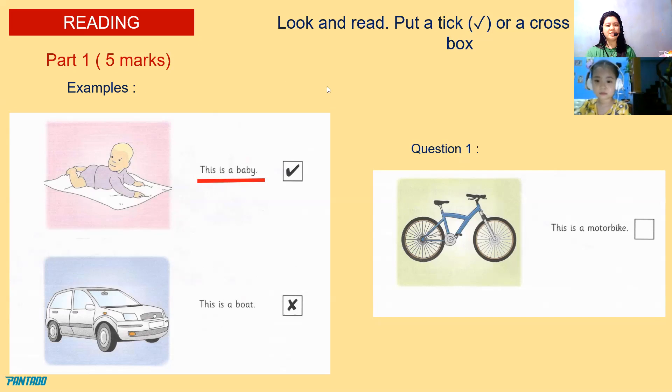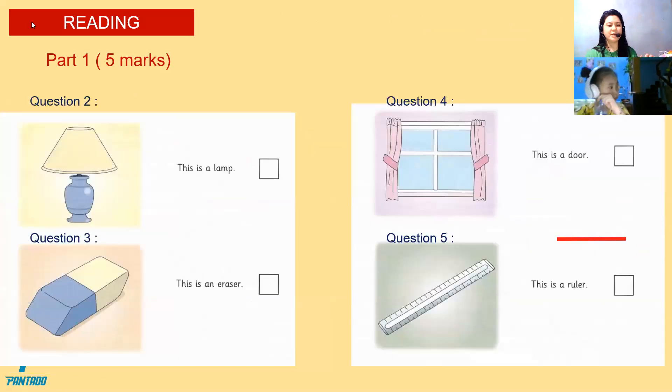Let's proceed to question number two. This is my bow. No. And that is wrong, because that is a car. Do you understand the example? Now, this is my motorbike. This is a motorbike. And that is? No. It's a bicycle. Good job, Christy. Let's proceed to question number two.